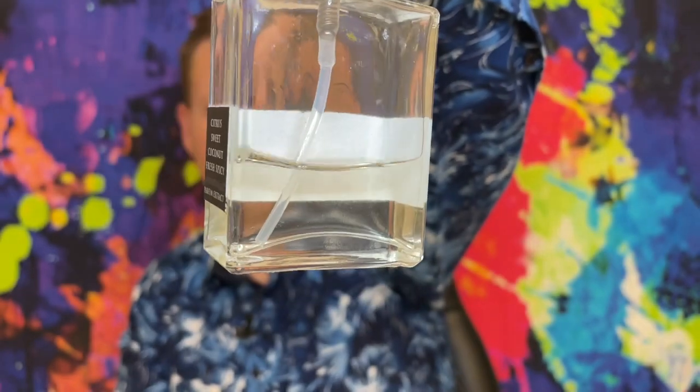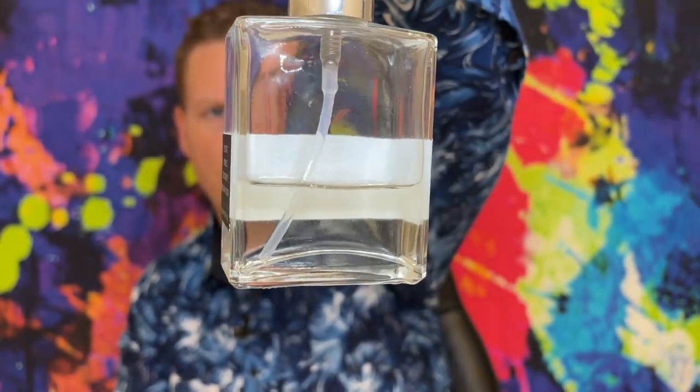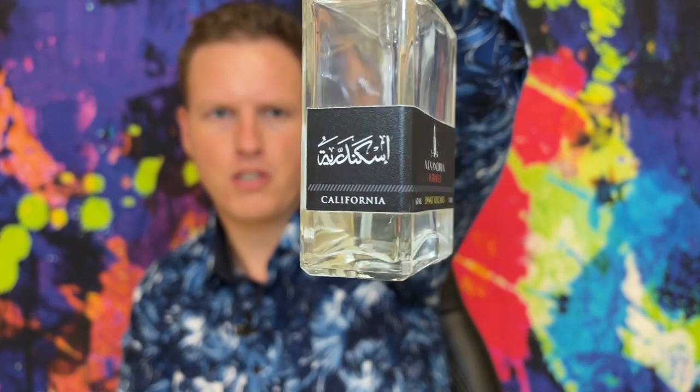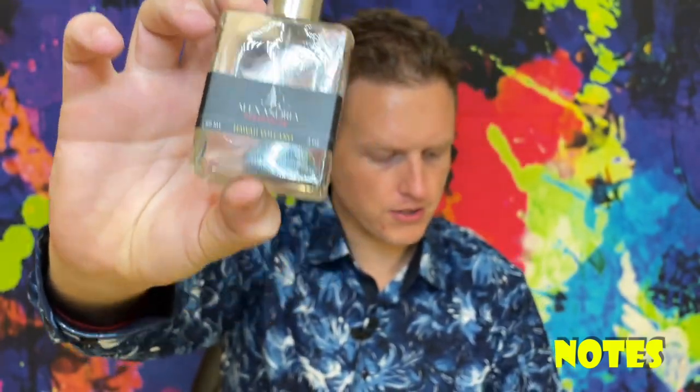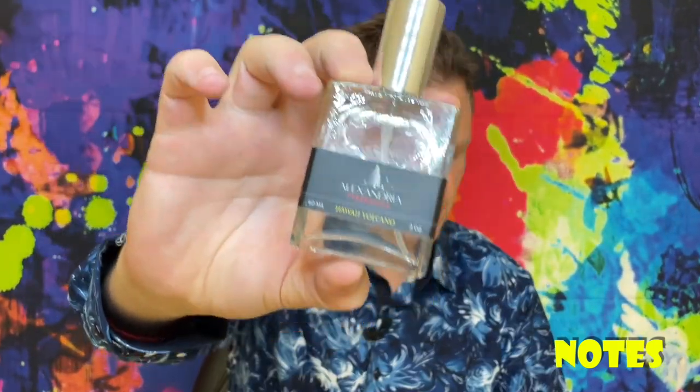I know that Alexandria has new bottles now, so it will look a little bit different if you purchase it today. As you can see, I've been going hard on spraying it — it was probably mostly full when I started and now it's mostly gone — so it's nice to save a little after this review while also spraying up tons so I really have a good idea about it.